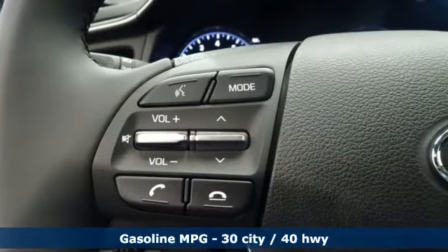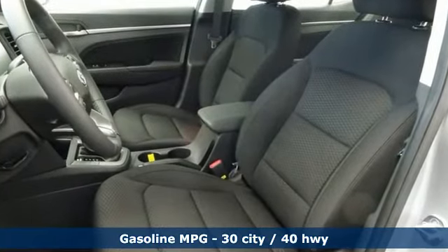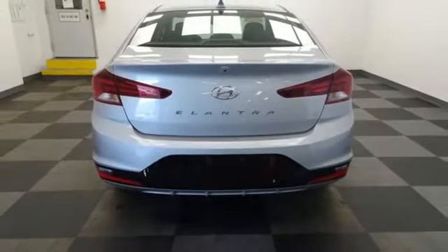It comes nicely equipped with features you love: streaming audio, doors and push-button start proximity key, dual zone climate control, and wireless phone connectivity.